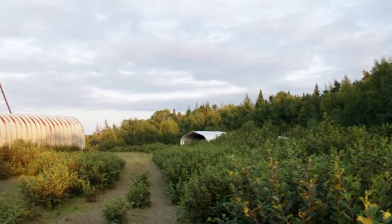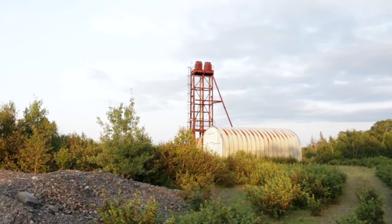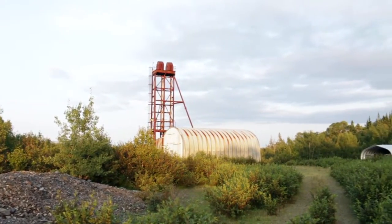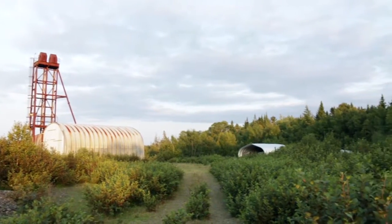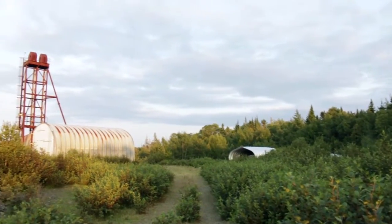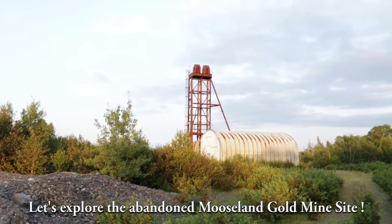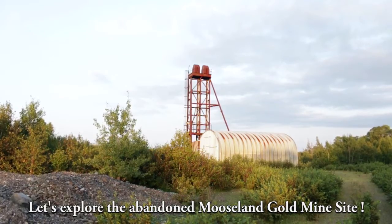As you're coming in, this is what you see — the first thing that catches your eye. The shrubbery is starting to take over where there used to be open land, but there are the structures. There are some steel buildings, as well as what looks to be the shaft tower, the elevator tower. Let's go.